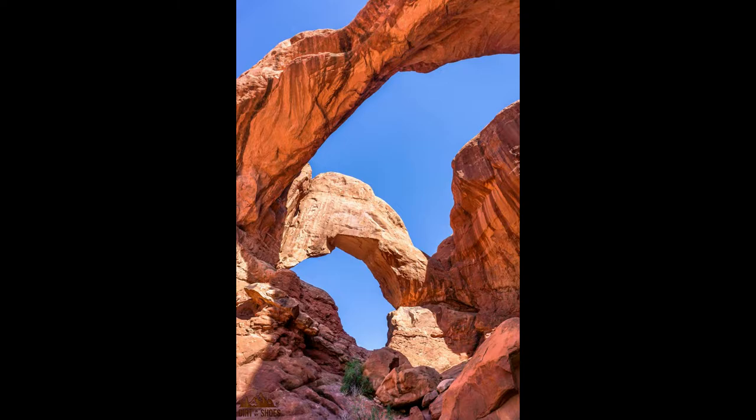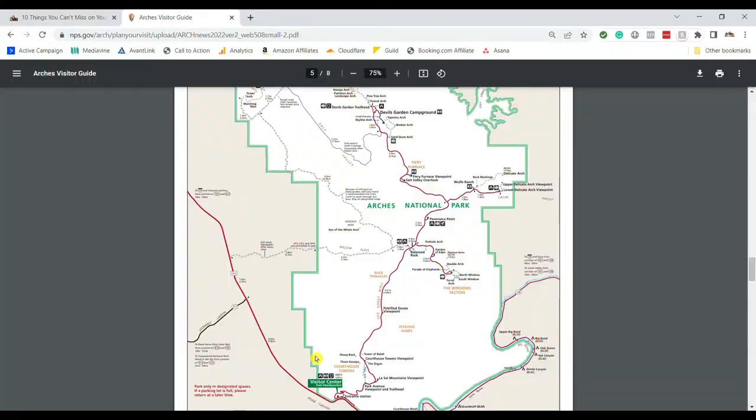Definitely get to Double Arch — it is one of the most impressive arches in the national park. To get there, enter through the main park entrance, drive past Balanced Rock, take a right down the side road, and at the very end is your parking area for Double Arch. You'll notice this is also where the Windows and Turret Arch are, so you can park in one parking lot to access all of those arches.